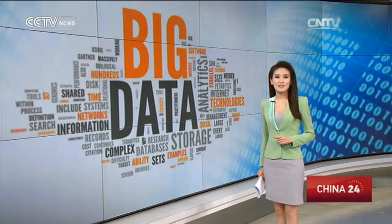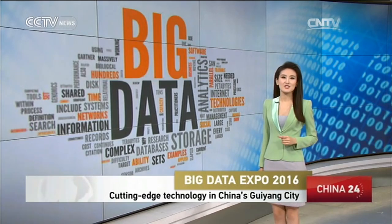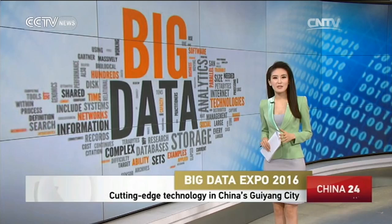The Big Data Expo continues in southwestern Chinese city of Guiyang, featuring some of the most cutting-edge technology from both home and abroad. Our reporter Taoyan reports from the eye-opening tour.